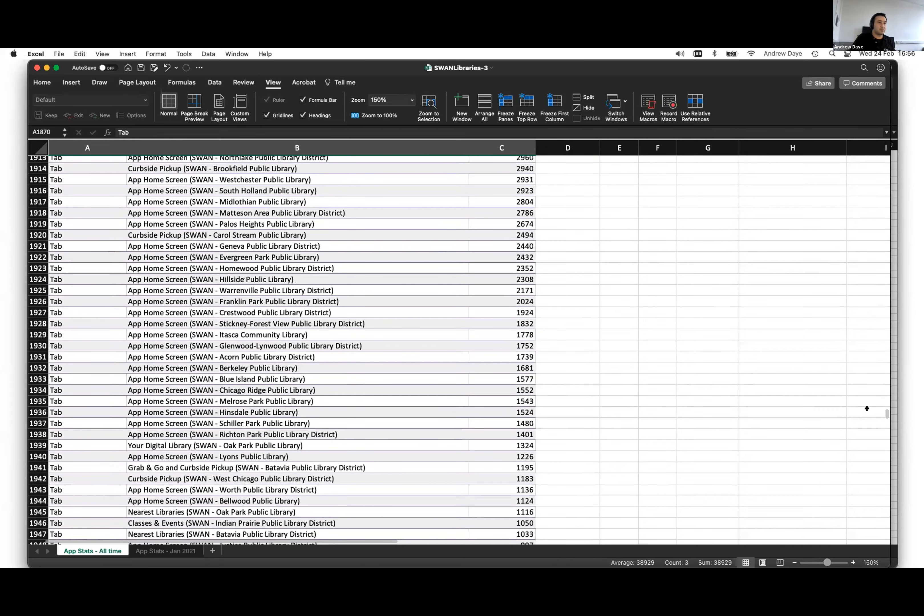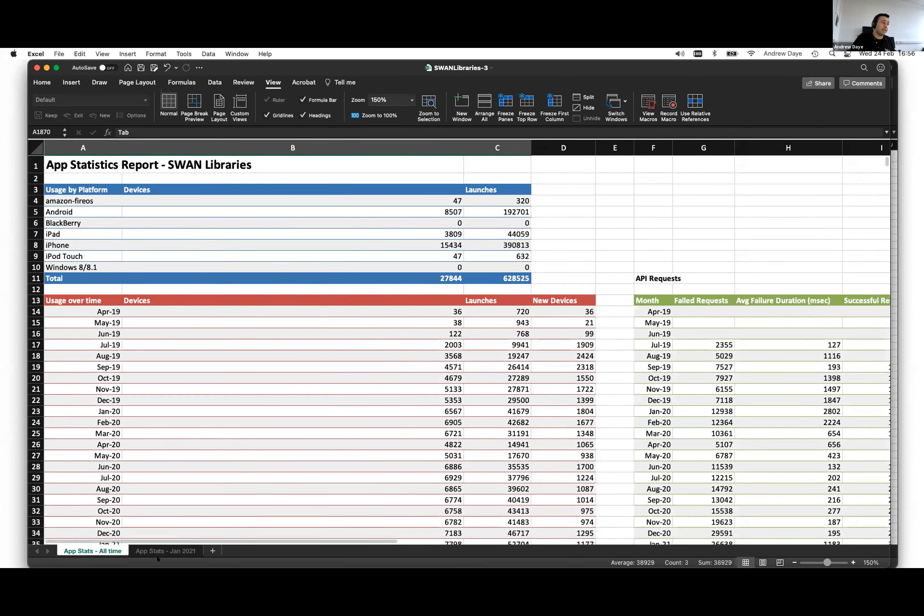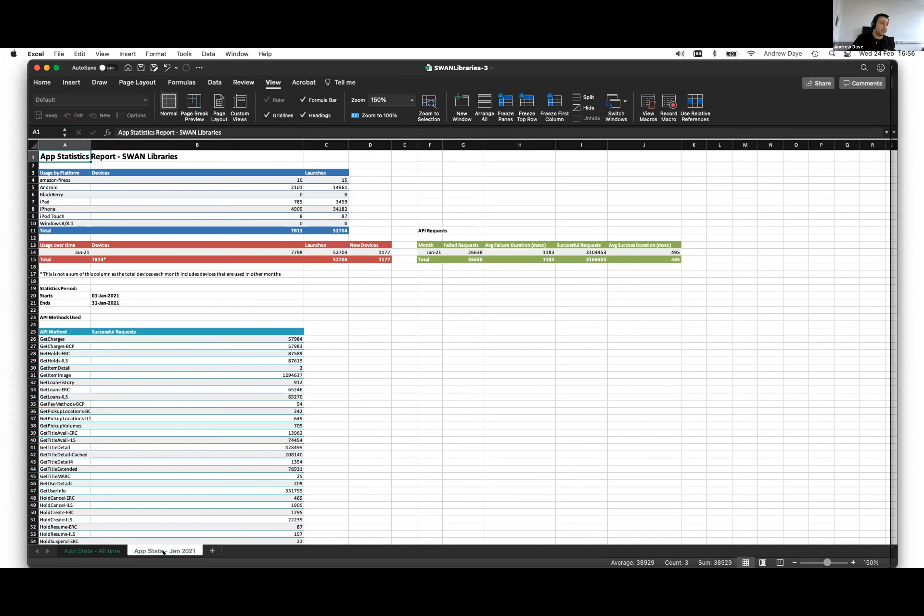We can see the different sections within the app overall. We also provide, as a second sheet within the report each month, the stats for the previous calendar month. So in January alone, we can see the number of devices, launches, and API usage across that month.